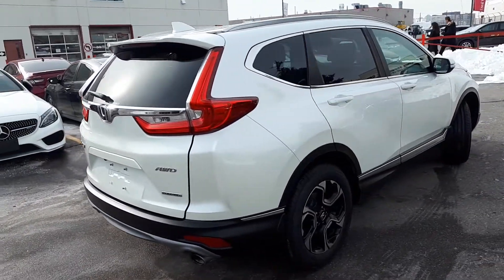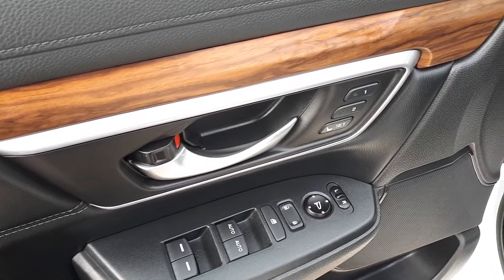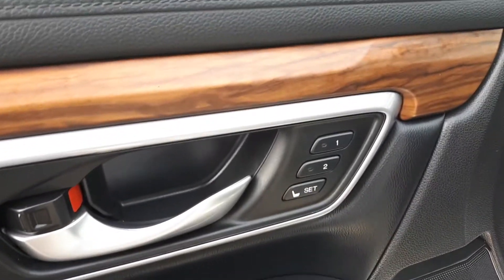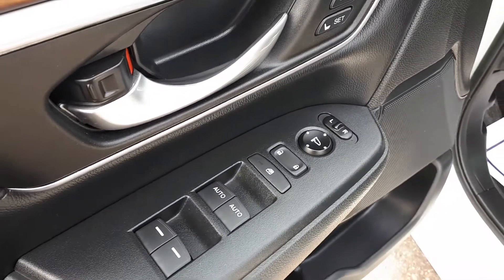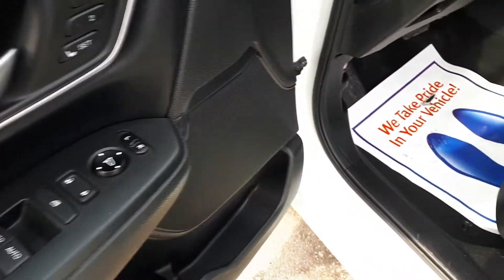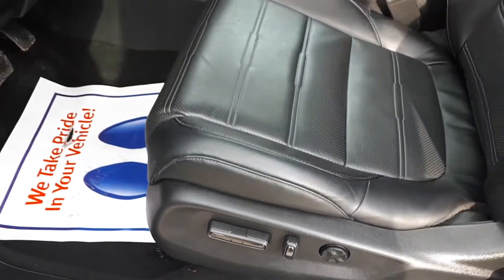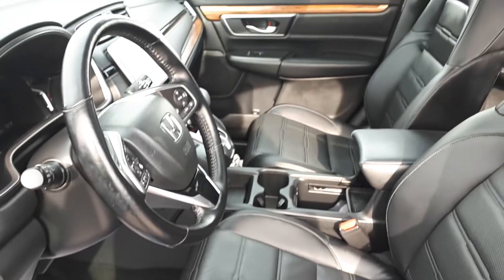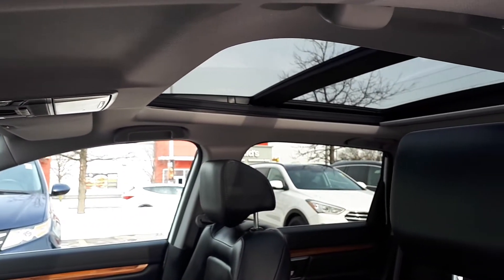Now let's take a look at some of the features inside. Starting with the driver's side door, this vehicle has memory seat functions for two different drivers, power mirrors, locks and windows with automatic front windows, power seating and lumbar support, full leather interior, plus a sunroof up top and space for up to five passengers.